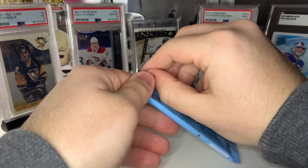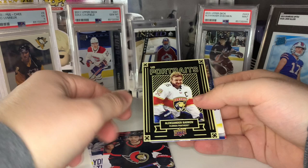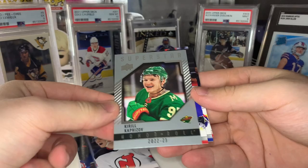Looks like we got a UD Portraits — didn't get one of these in the last mega — this one's going to be Alexander Barkov. Then looks like we get a Superstar Honor Roll, this one's going to be Kirill Kaprizov. Final two packs, so unless we get a Young Guns in both of these, we're probably only going to get two.